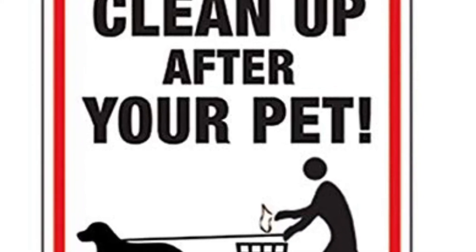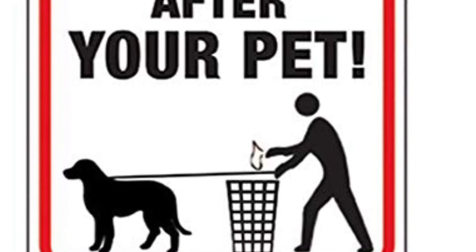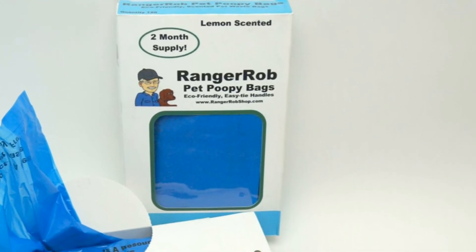They're also great for cat litter boxes. Simply place your hand in the bag, pick up the waste and reverse the bag over your hand and tie. Head over to rangerrobsshop.com for more information on Ranger Rob's Pet Poopy Bags.